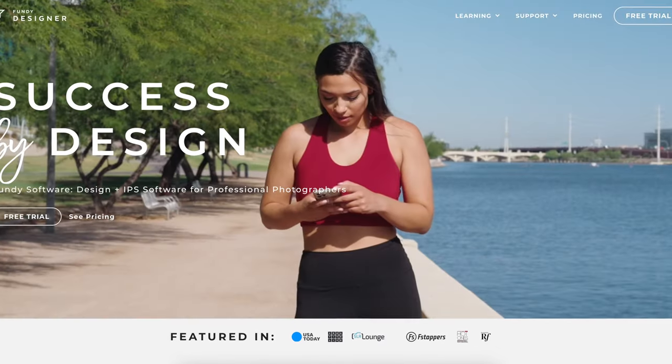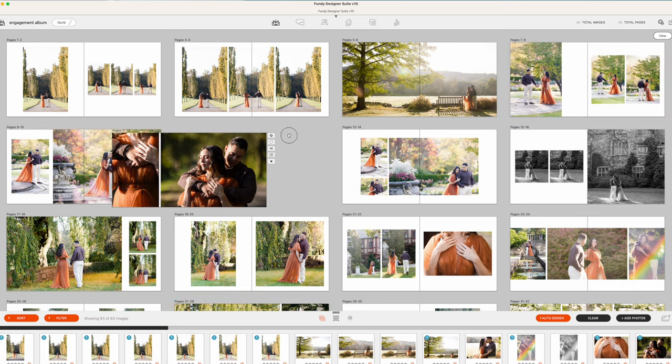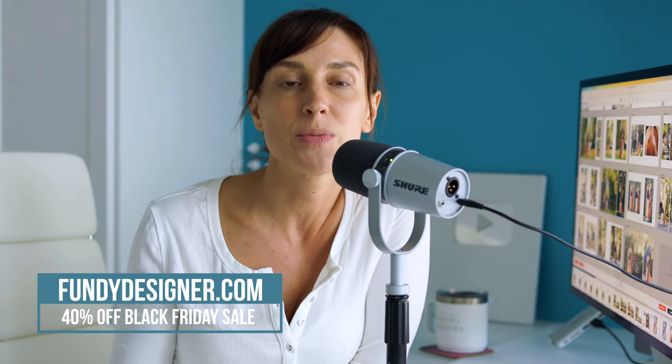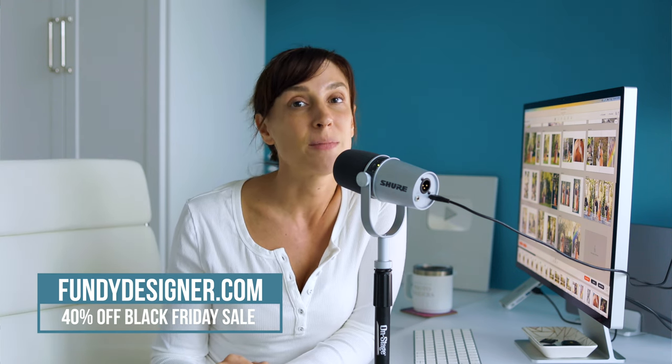Now for the album design — if there's anything else you do for your business this year, having great album design software is definitely recommended. I use Fundy Album Builder — Fundy Album Software, Album Designer, whatever you want to call it — it is fantastic. I was able to take all of the favorite photos that my client hearted and loved, and right in front of them on Zoom, go through the entire album and make any changes they want. It's super simple — drag and drop new photos, the design autocorrects itself, and it's easy to throw things into black and white or retouch right in the software. Right now they're having a Black Friday sale, 40% off — check the link below in the description or go to fundydesigner.com and grab the Black Friday special. It's a great deal for something that's going to end up making you so much money.